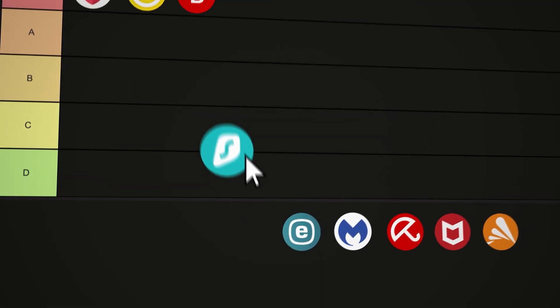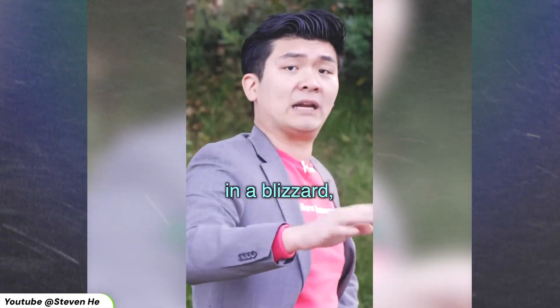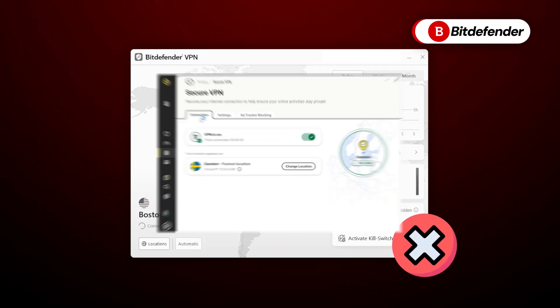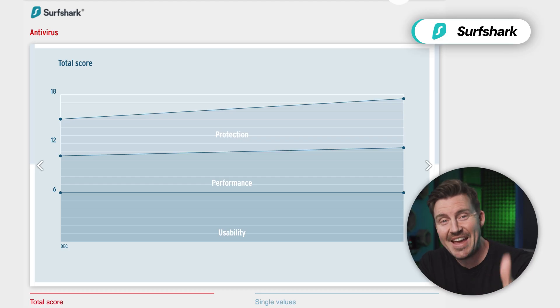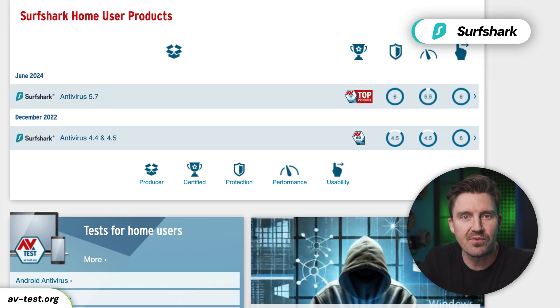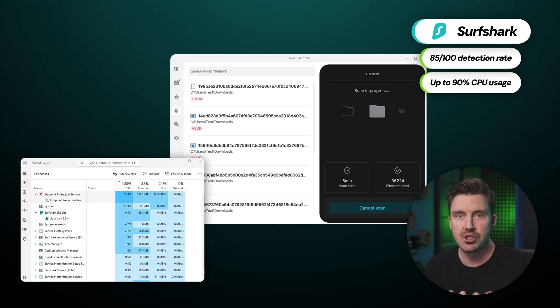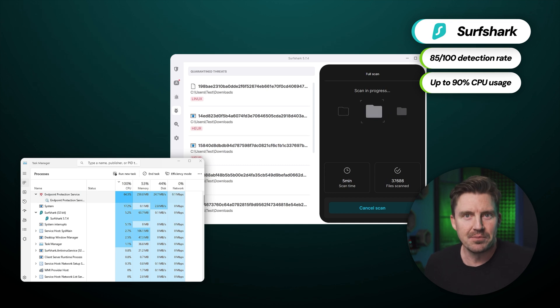Surfshark is not an antivirus, but a VPN. But just as many AVs have a built-in VPN, Surfshark goes uphill both ways. So of course there's the expectation that the antivirus side would suck — Bitdefender VPN sucks, Norton VPN sucks. Naturally, Surfshark antivirus would also suck, right? No. AV Test rated Surfshark antivirus with surprisingly high marks; some genuine AVs performed worse. My tests showed Surfshark's malware detection to outperform TotalAV and Norton, which baffled me even more.